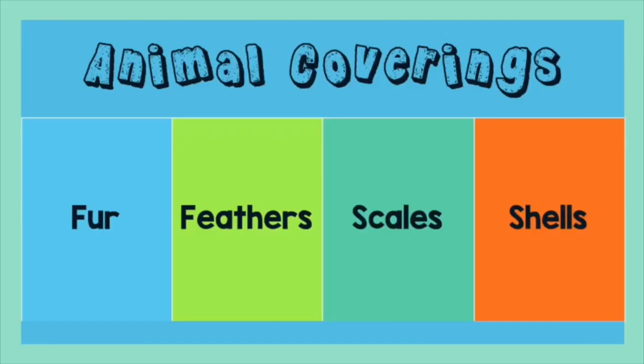There are four main types of animal coverings: fur, feathers, scales, and shells. Let's talk about them.